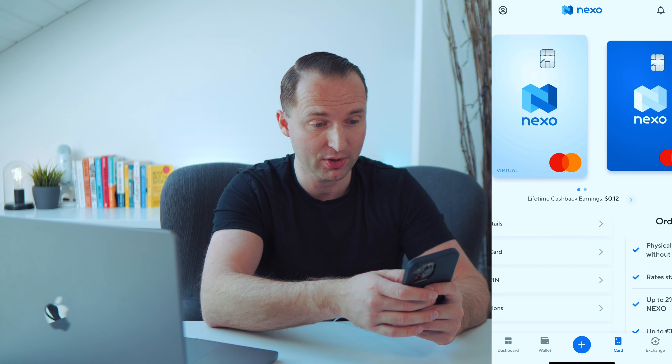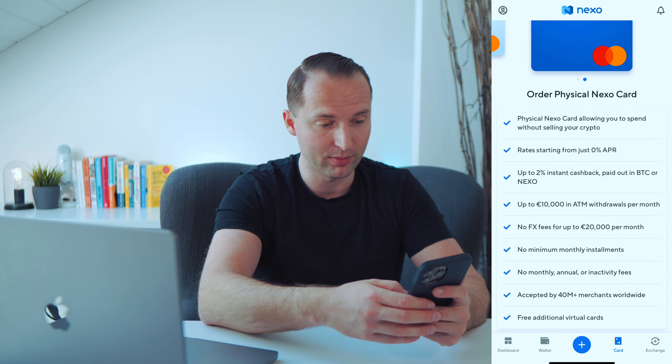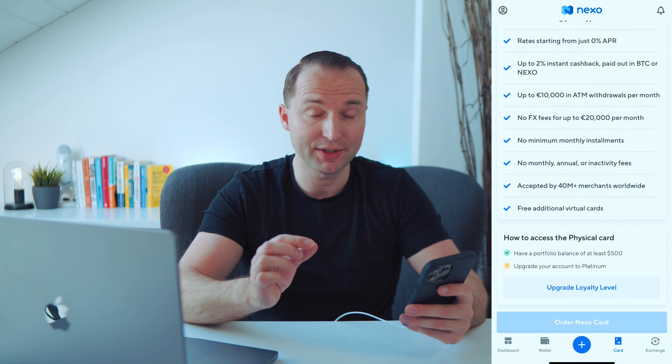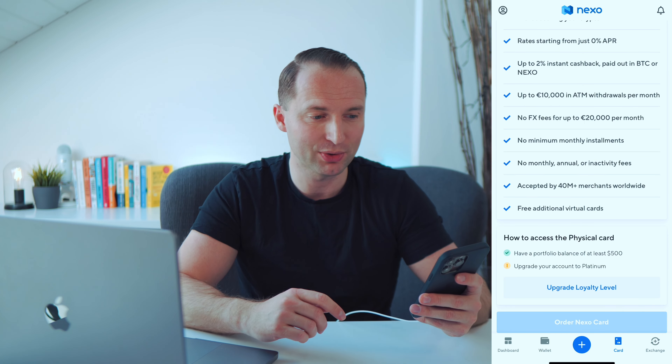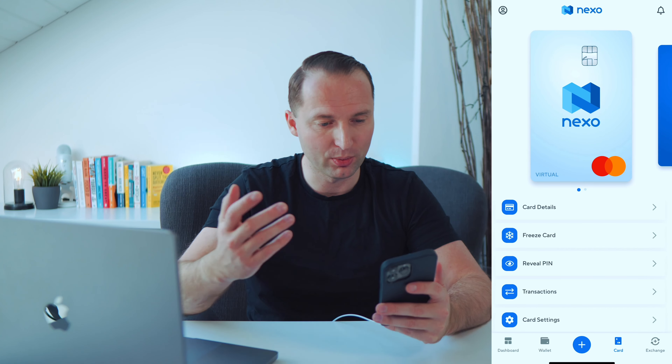In the card tab of the app, if you're still on the waiting list it will show that status. Once you pass it, you get an email and app notification. You can see the virtual card here, swipe right for the physical card. The physical card requires platinum membership. You can see the summary of what the card offers. Underneath, there's your lifetime cashback tracker — I just started recently so the number is still low, and I'm still using my Crypto.com card until that balance hits zero.